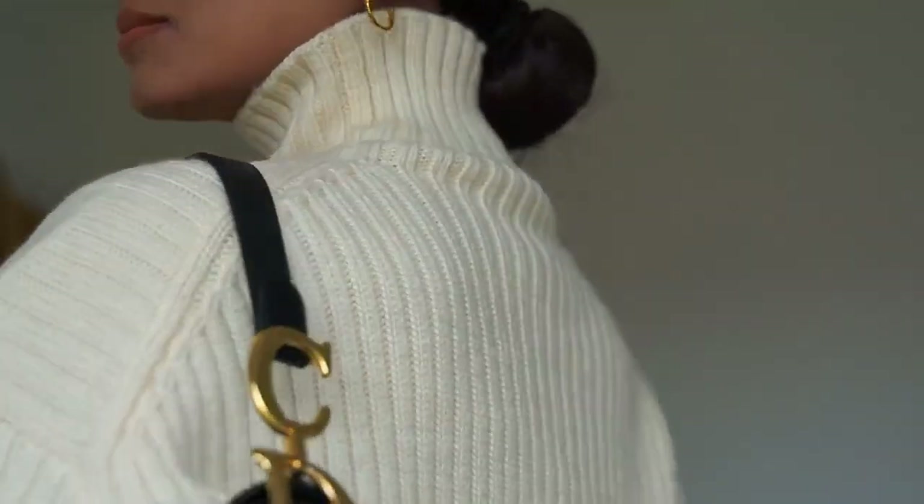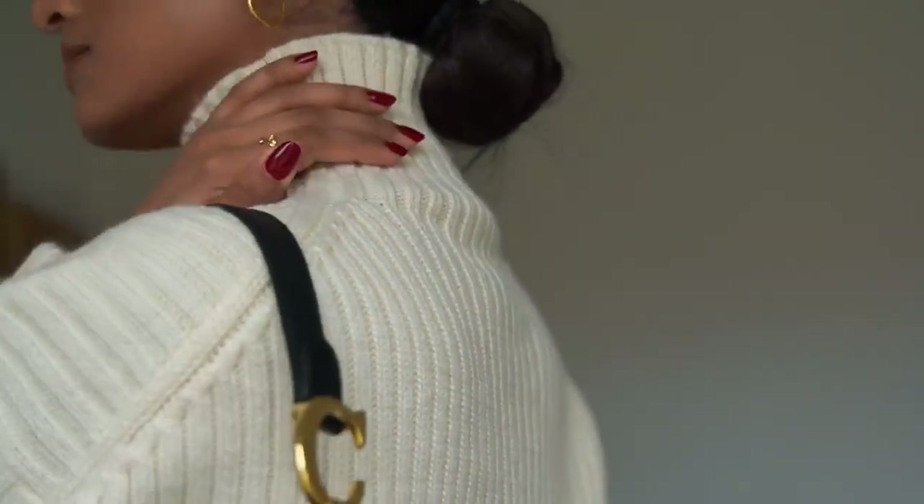So those are some of my tips on how to look more effortless and chic. I hope you guys enjoy this video and I'll see you in the next one. Bye!